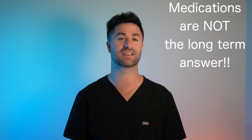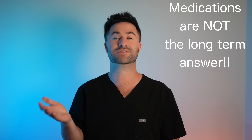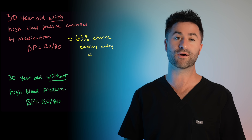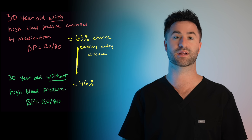Here's the thing that most people miss and don't realize: even if your blood pressure is controlled on medication, the medication itself isn't the end-all be-all. If you're on a blood pressure medication, your risk of having these complications is still higher than someone who's never been on blood pressure medication to begin with. One large study found that a 30-year-old with high blood pressure has a 63% chance of developing coronary artery disease at some point in their life, versus just a 46% chance for someone the same age who does not have high blood pressure.